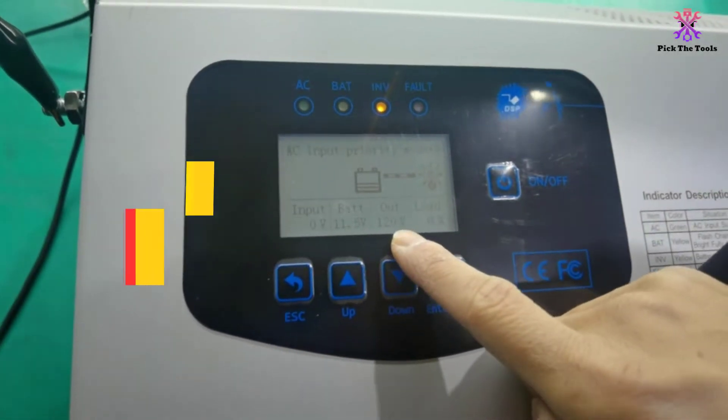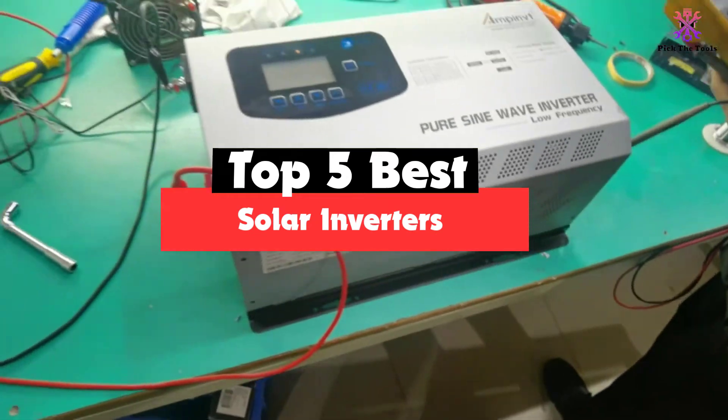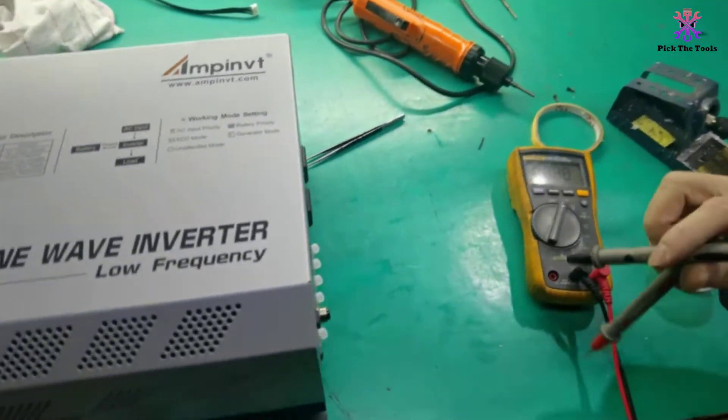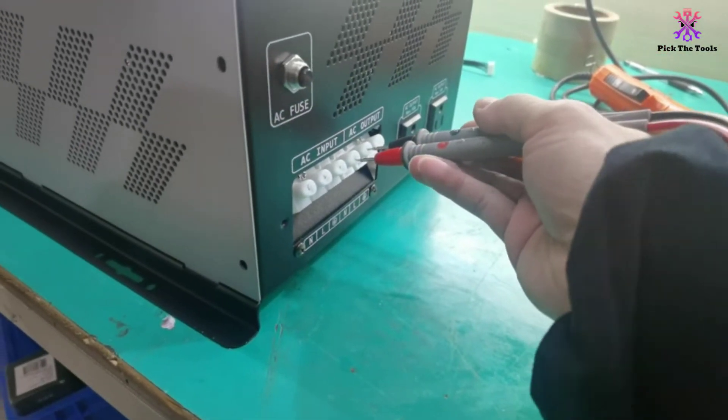Hey guys, in this video we're gonna be checking out the top 5 best solar inverters that are available on the market for their true quality. I made this list based on my personal opinion and hours of research, and have listed them based on popularity, quality, price, durability, user opinions, and more.